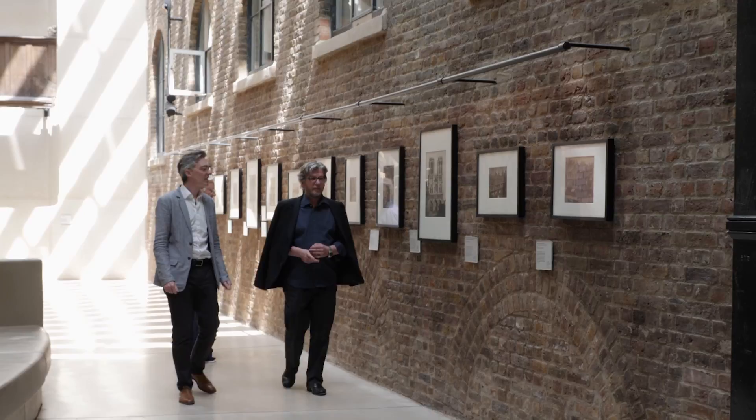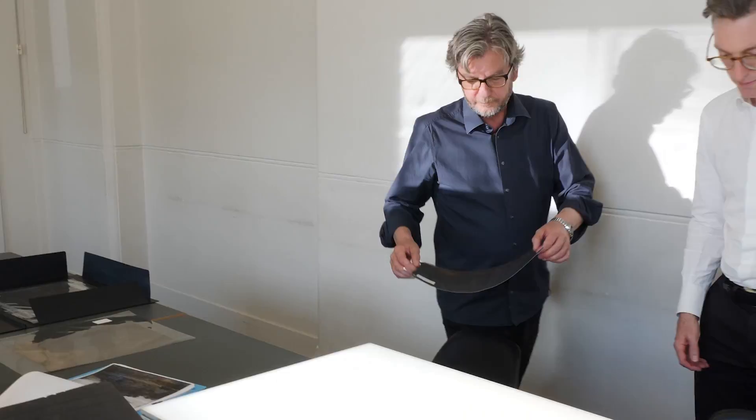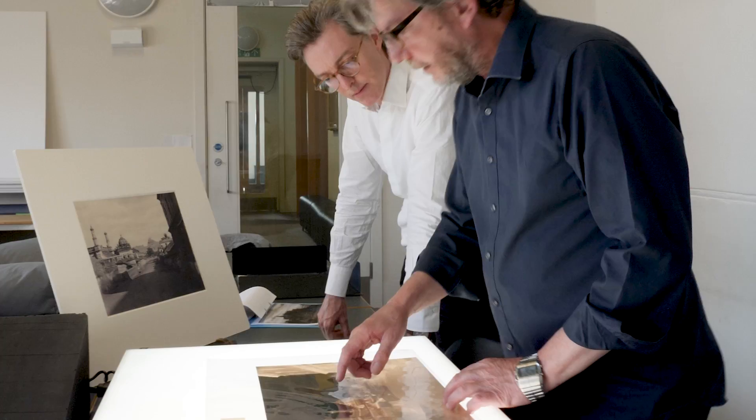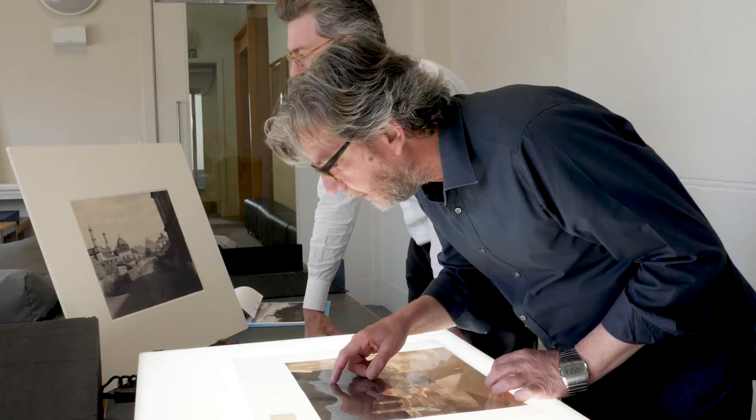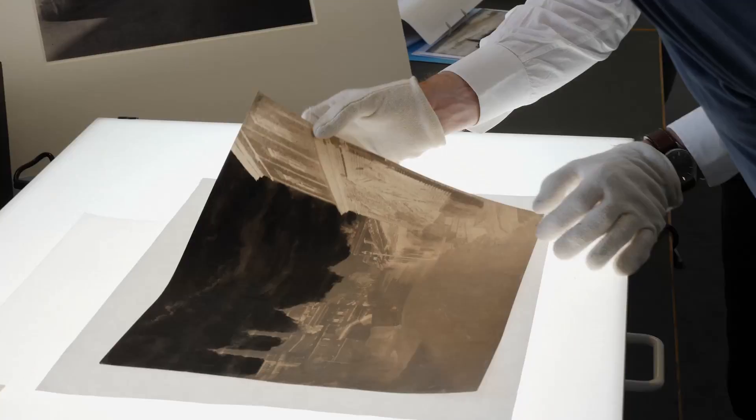I'm very interested in the history of practicing photography. I think in the very beginning the photographer had to solve a lot of different problems — papers, chemicals, printing techniques. They had to have knowledge. I've never thought about a paper negative before. I'm really surprised, astonished, and fascinated by how they made such beautiful photographs.